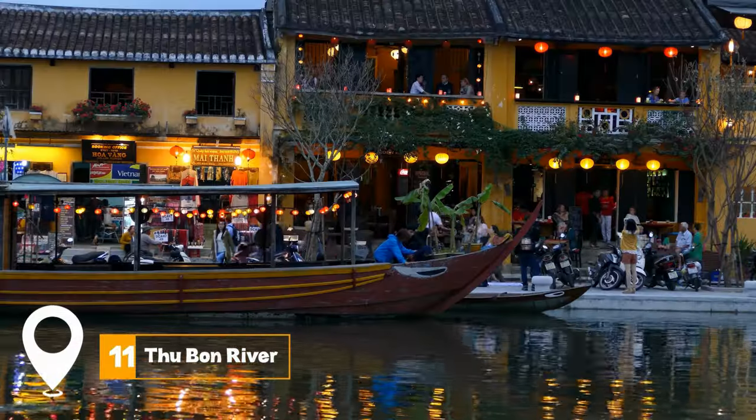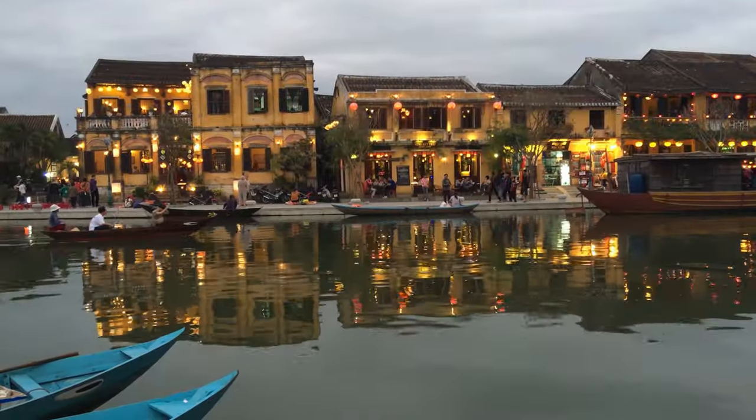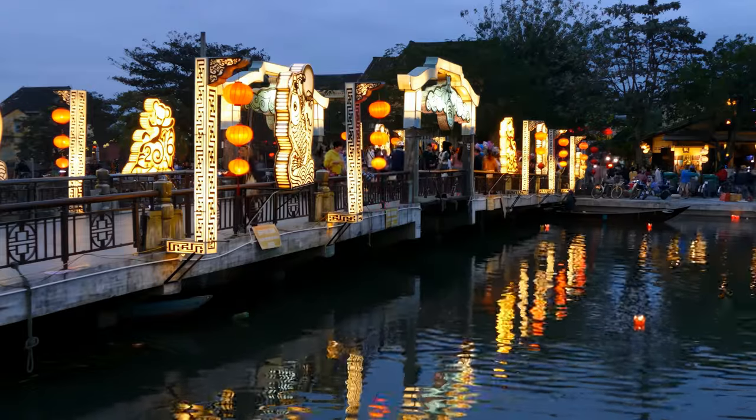At number 11, we have the Thuban River. Taking a sunset cruise along the Thuban River is the perfect way to end your day in Hoi An. If you prefer to stay on land, the sunset views from the main bridge are breathtaking, making it a perfect spot for an evening stroll.